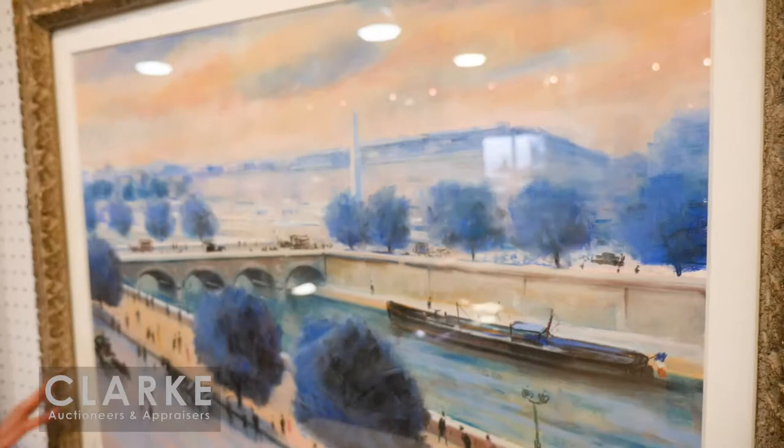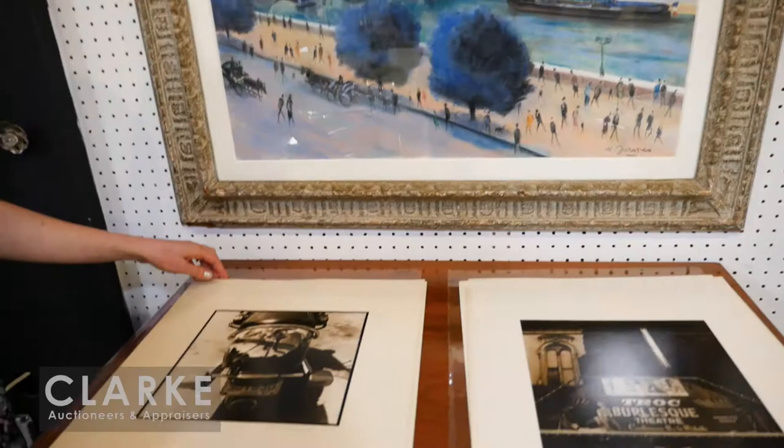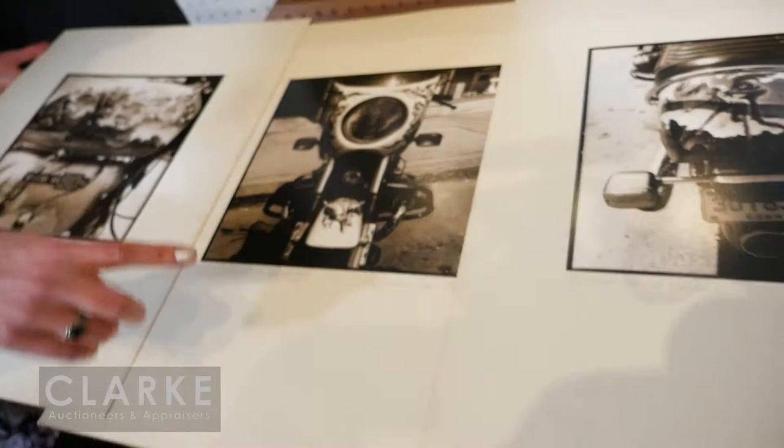It is being offered at a two to four thousand dollar estimate on Sunday. Now out of a New York storage unit we have a collection of six gelatin silver prints by Barclay Hendricks. Barclay Hendricks, the contemporary Black artist, is known mostly for his life-size portraits on canvas, but here we have a series of motorcycle prints called The Devil's Hard-On, one, two and three, done in 1976. They're all signed in the mounts.